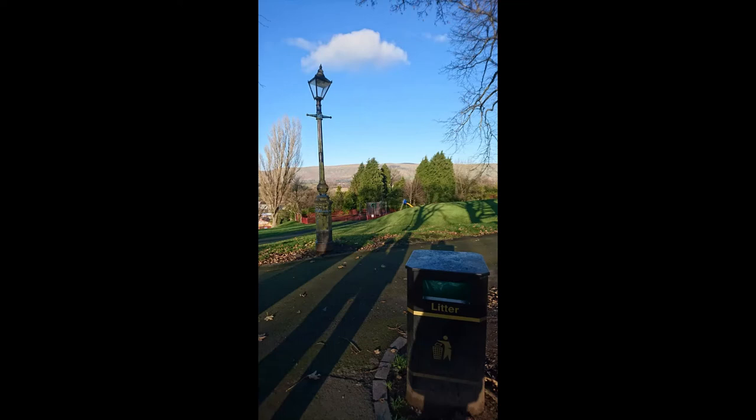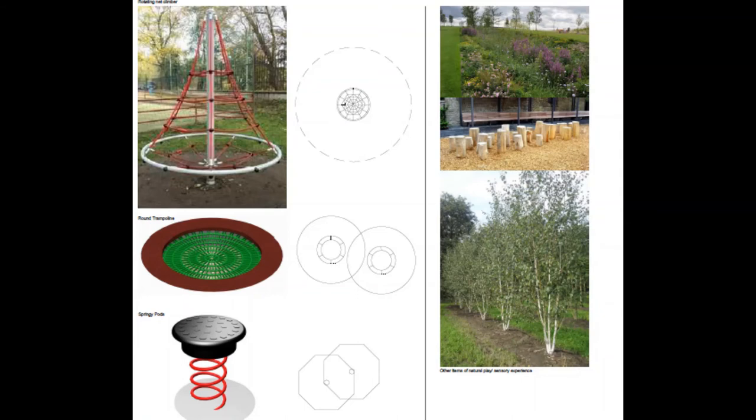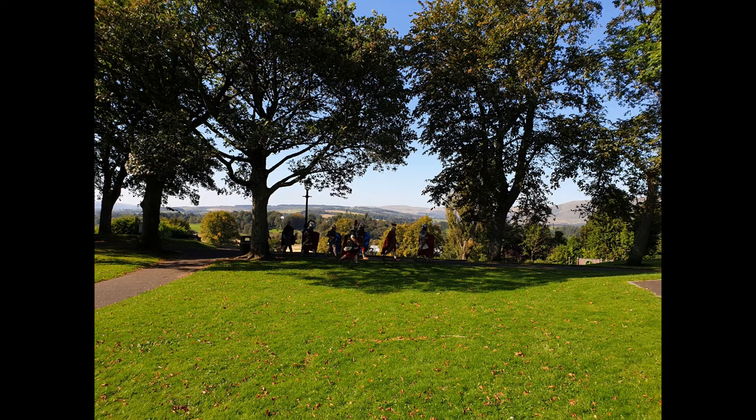An existing but tired play park on the site will be replaced with new Roman themed facilities, with lots of opportunity for active and imaginative play, looking out towards the Campsie Fells and the prehistoric hill forts of Iron Age Scotland.